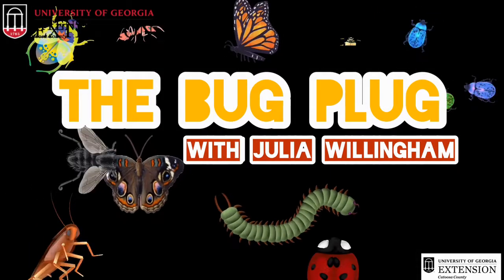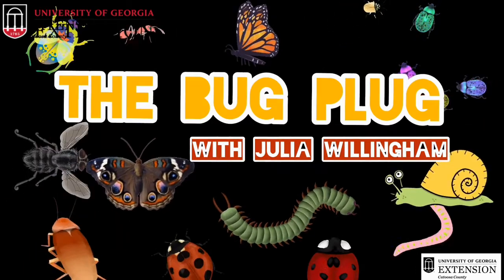Hi everyone! I'm Julia Willingham and I work with Catoosa County Extension. Today we're going to be talking about aphids on the Bug Plug. Here's a short video just for you, all about bugs and what they do with Julia.